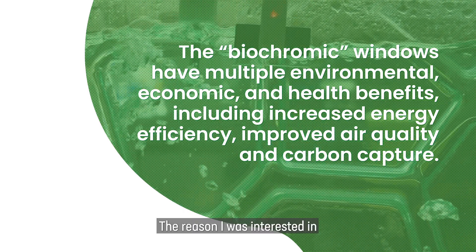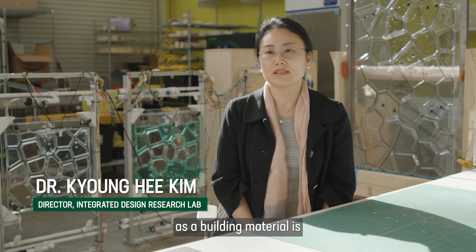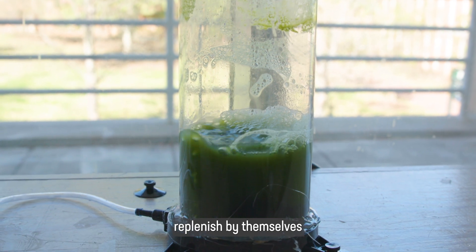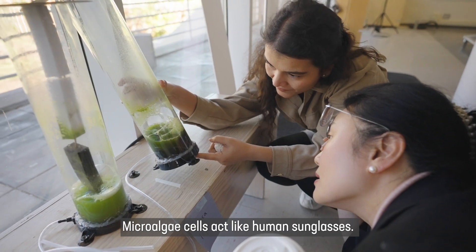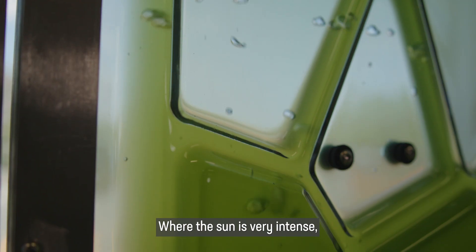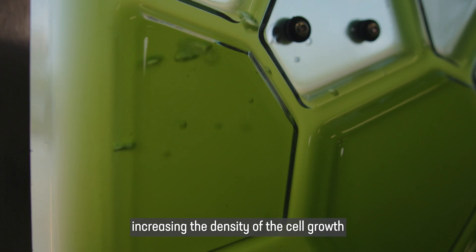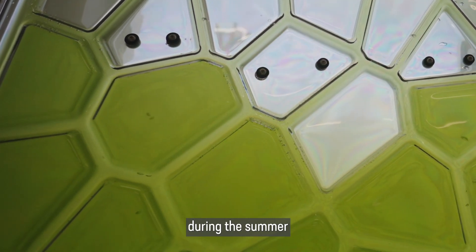The reason I was interested in looking into micro-algae as a building material is their ability to replenish by themselves, while also giving benefits to the built environment. Micro-algae cells act like human sunglasses where the sun is very intense — they can grow faster and increase the density of the cell growth, such that they can block the unwanted sunlight during the summer.